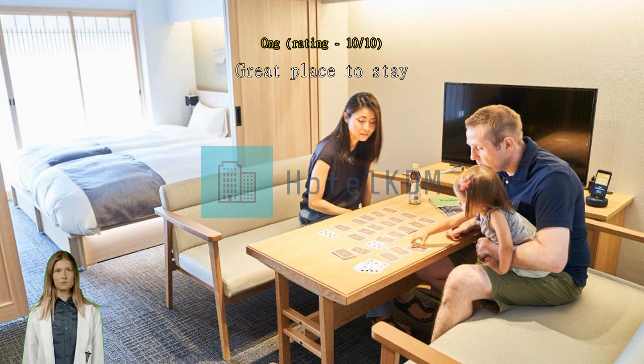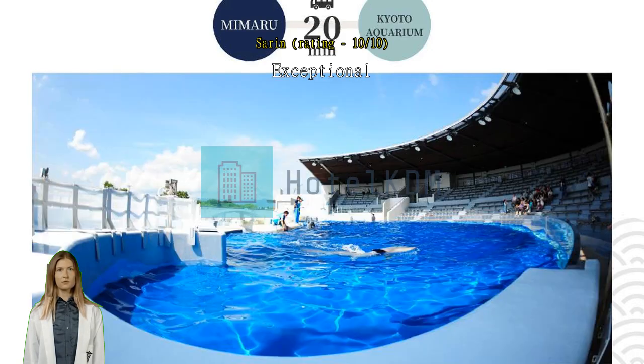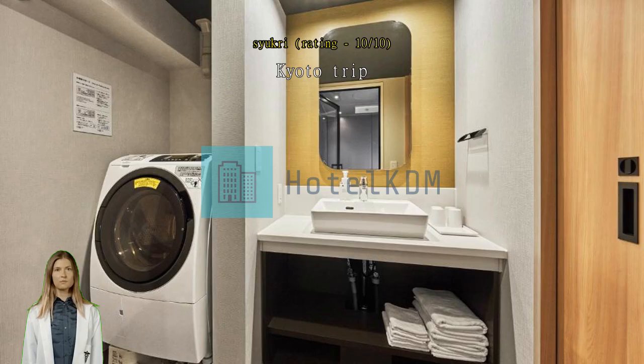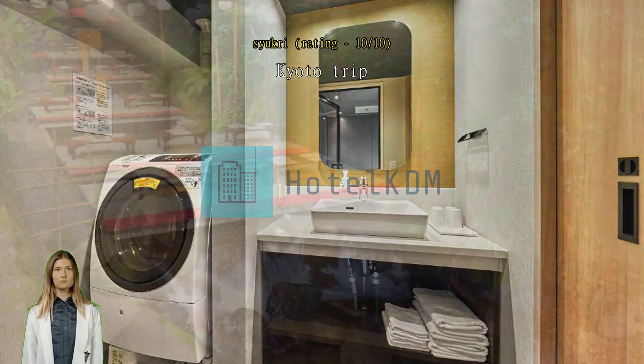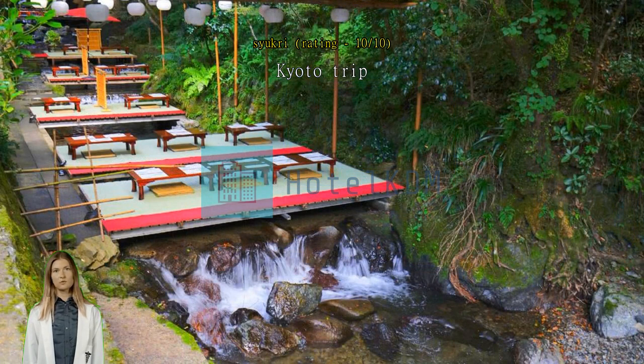Nice and clean hotel — hotel condition is very good, exceptional. Big room and clean. You can buy food from the supermarket and cook in your room. Highly recommend for a Kyoto trip. This hotel was fantastic — the room was spotless and the kitchen was fully equipped with everything you could need. The bed was incredibly comfortable and the bathtub was a luxurious touch.